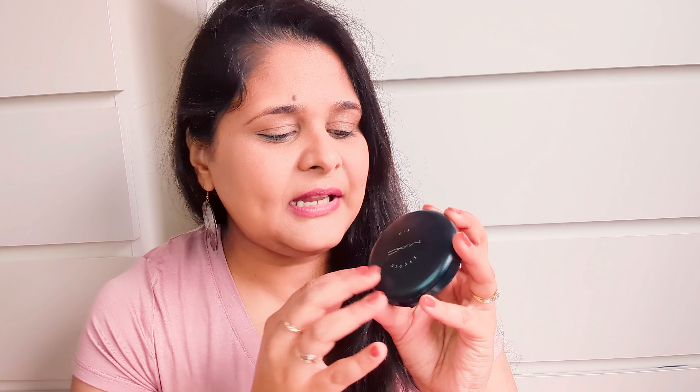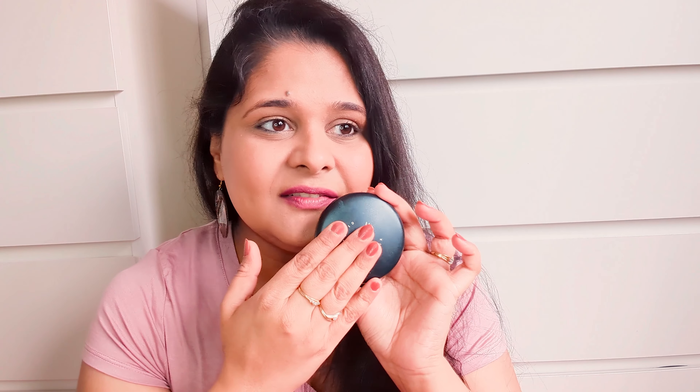Let's tackle those under-eye circles. For that I'm using this concealer — it's not super high-end but it works like one and cost me around $18. It's on the fuller coverage side, so you can use your fingers to blend it in, and then I'll blend it on top with my sponge.